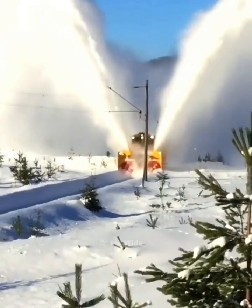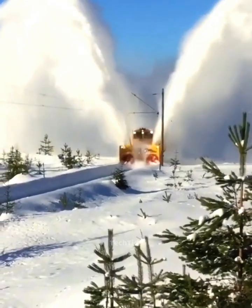When an icebreaker train arrives, it creates a stunning scene breaking through the ice.